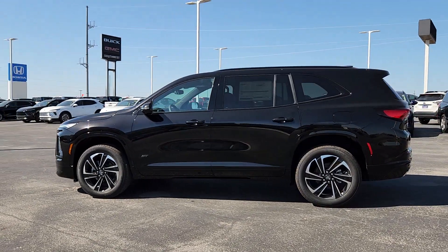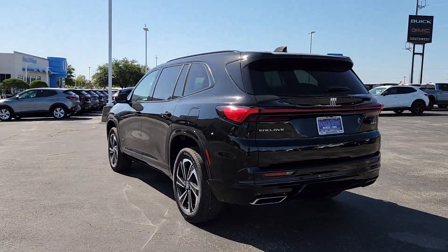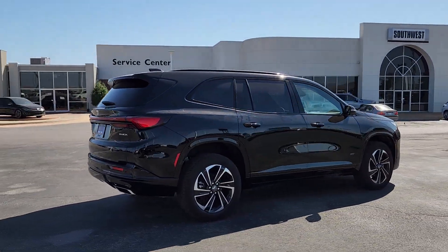Get into the 2025 Buick Enclave. The midsize Enclave delivers safety, luxury, responsive performance, and the latest in creature comforts, all with the can-do attitude of an SUV.